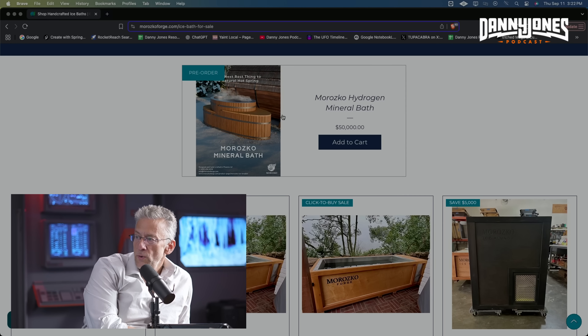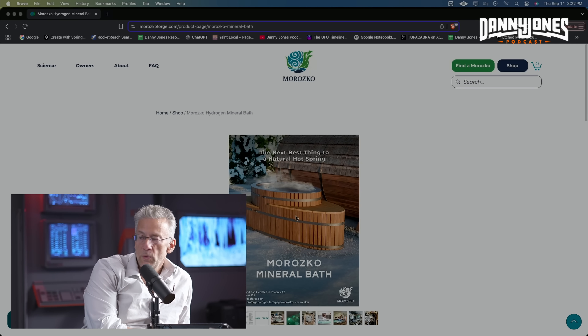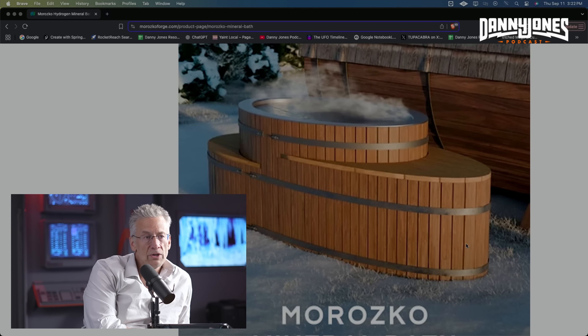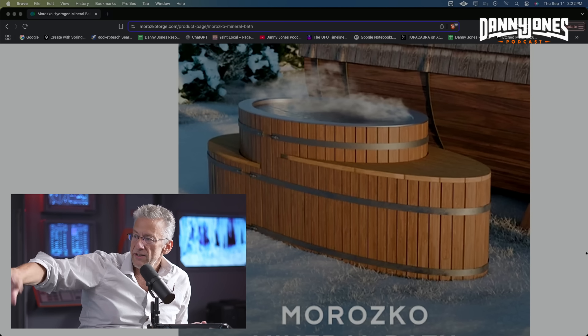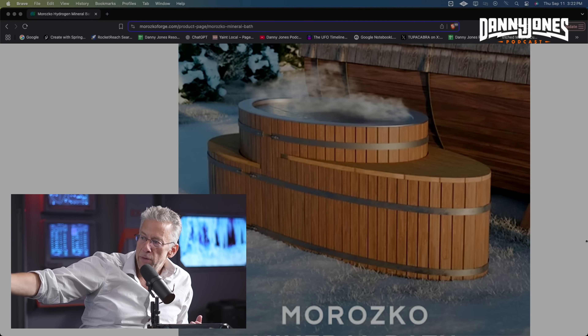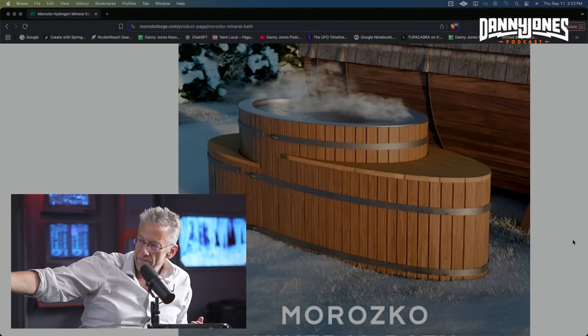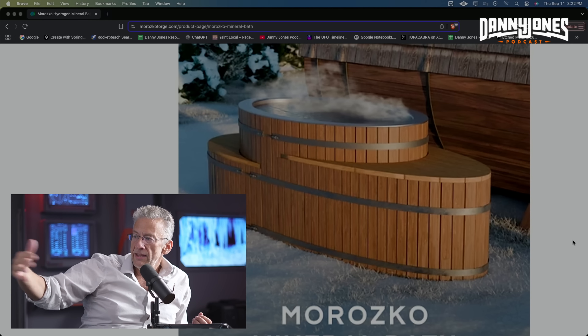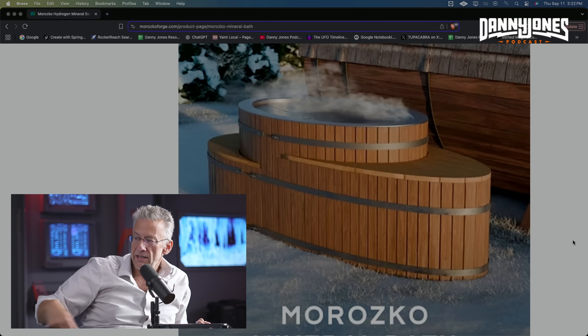The first one ships next week. It's going to Noah Synergaard, who used to pitch for the Mets and is now like a big MAHA guy. You can see it has this barrel stave look — it kind of looks like a boat in some ways. You've got the tub, and then you have a trunk and a hood, and that's where the mechanical equipment is contained.